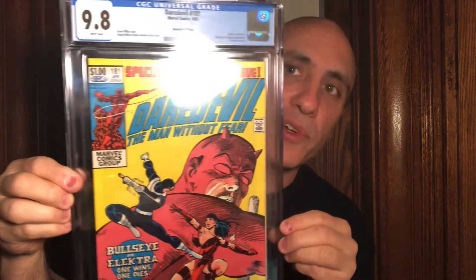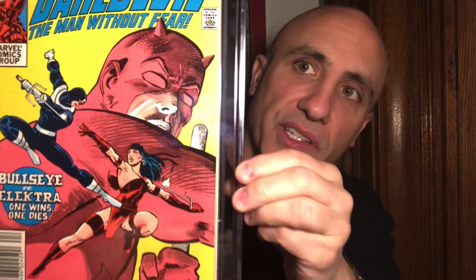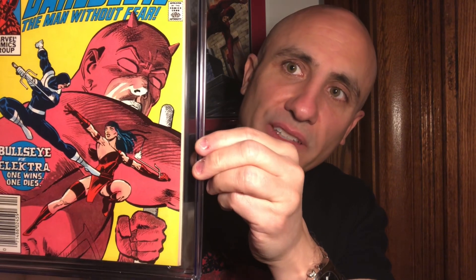It's just perfectly wrapped and centered. The colors are super vibrant on this copy. The cut is really, really good — super sharp. The tenth cover appearance of Bullseye in the history of comics. You can see him lunging forward, attacking Elektra.